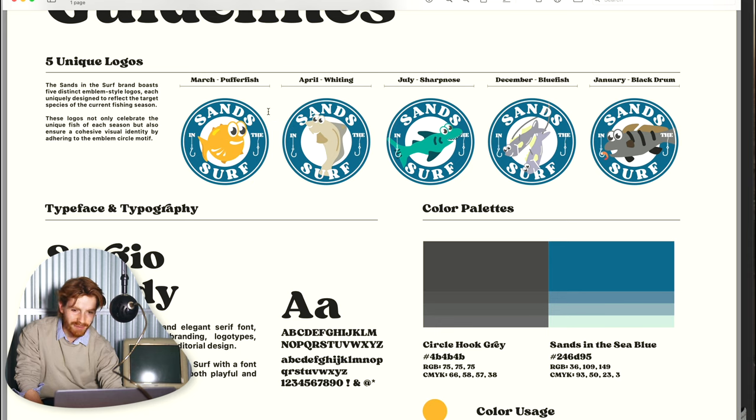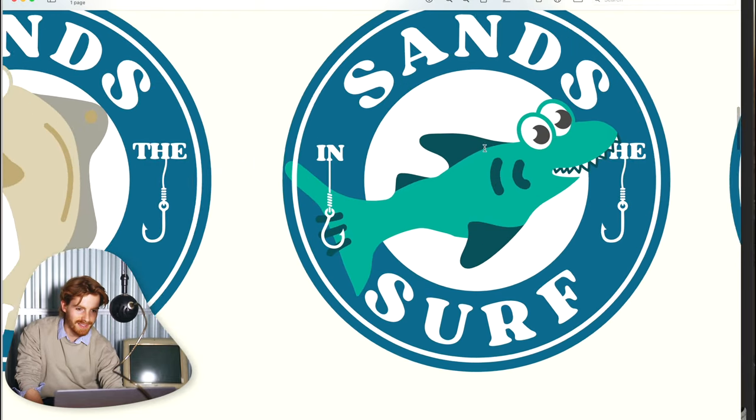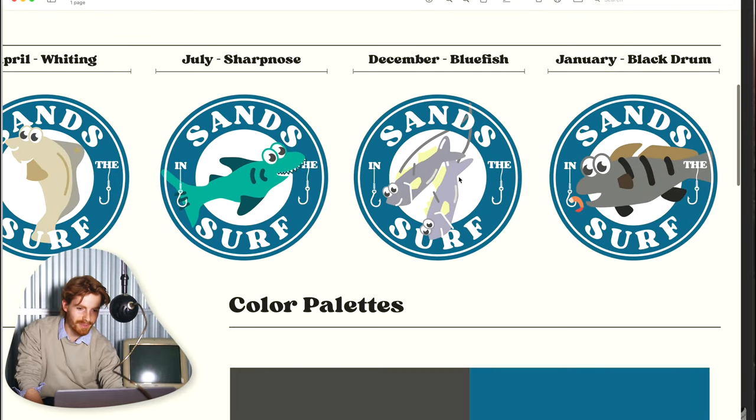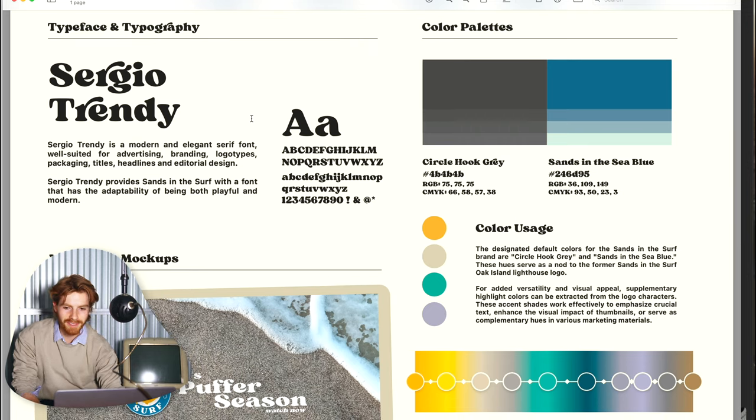So you got the puffer fish, the whiting, the shark, the blue fish, and the black drum. Per your request, we added the spike on the whiting, we added the gills and the teeth to the shark, and we tilted the blue fish a little bit more towards the viewer.